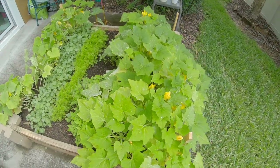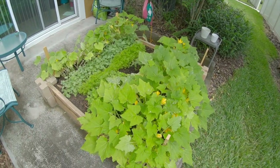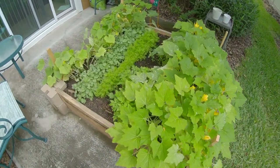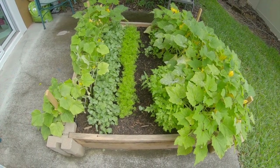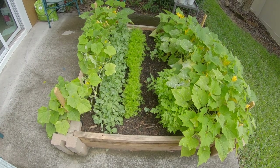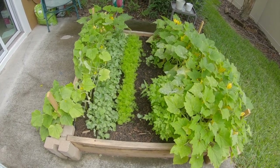This thing has bloomed up pretty big, as you can tell. About six more weeks and I'll start pulling these things out. This is my third video in the garden series.